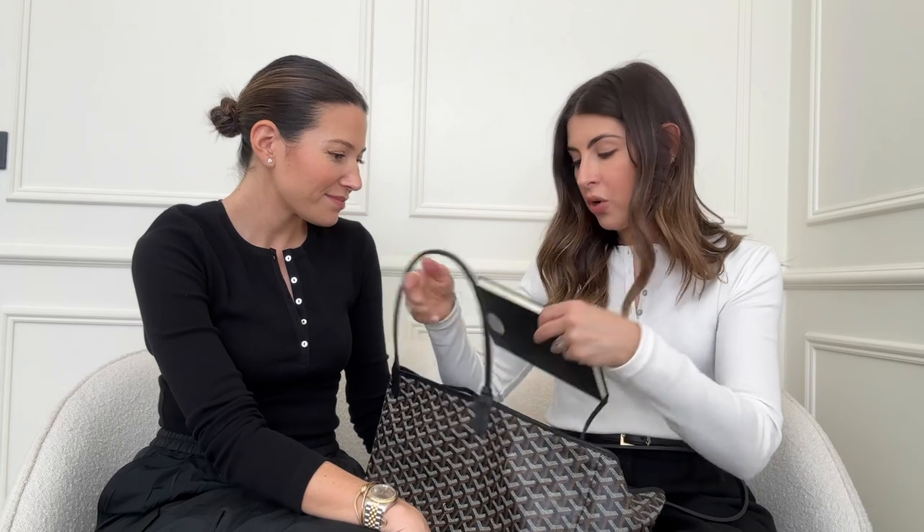I've got a notepad from a small brand called Frankie Loves Ivy. I carry it around with me - I write notes in the office, bring it home, add notes. I do use my phone for notes too, but sometimes you just need to see it all laid out.